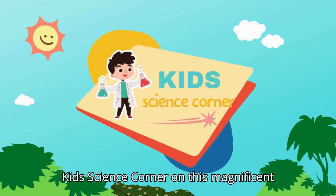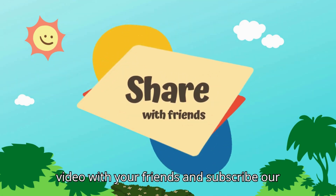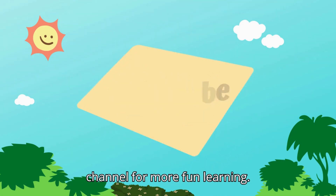Thanks for joining Kids Science Corner on this magnificent adventure. Don't forget to share this video with your friends and subscribe to our channel for more fun learning.